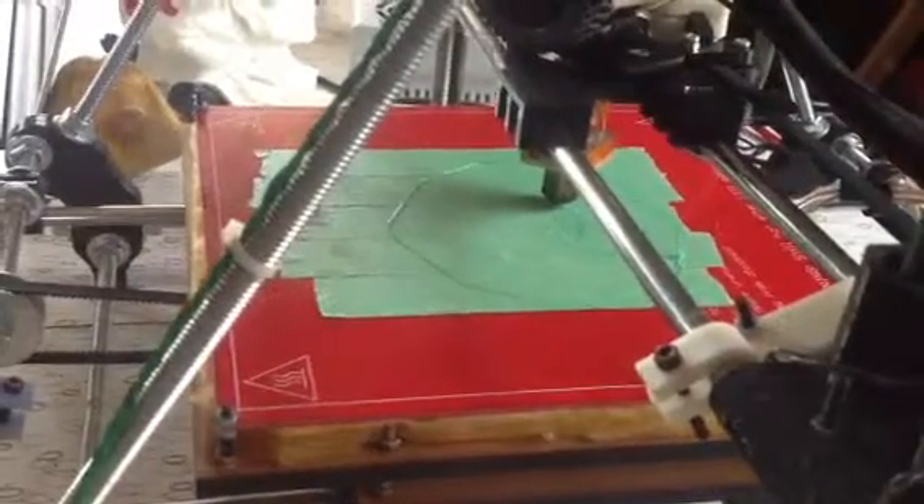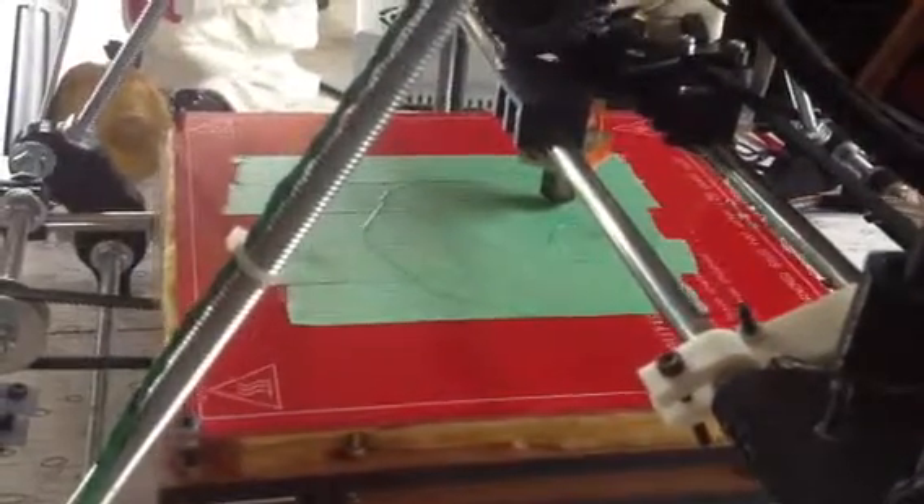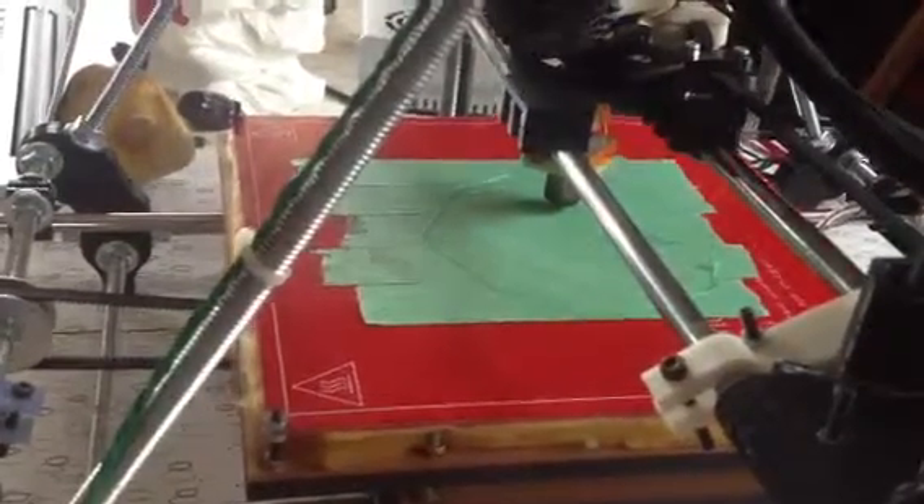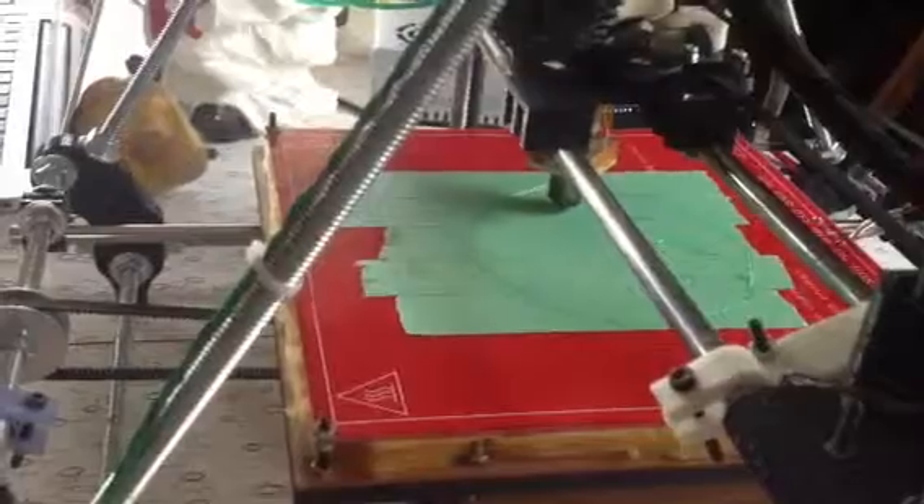Now it's doing the full base outline of the whole octopus. It's quite amazing and accurate, and it just keeps layering it up. But thinking...